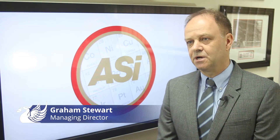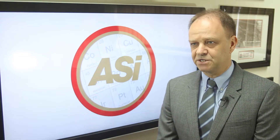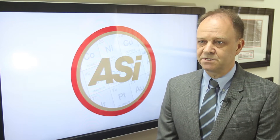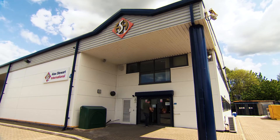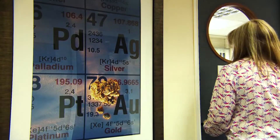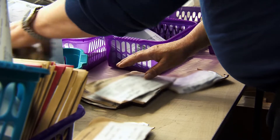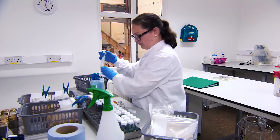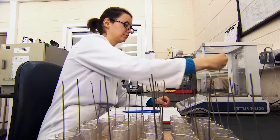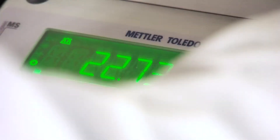We are Alex Stewart International and we provide international inspection and analysis services to the global commodity industry. We certify quantity and quality for anything that comes out of the ground — that could be metals and minerals or it could be agricultural products. We would also take samples, which would come back to our laboratories for analysis to determine the quality.